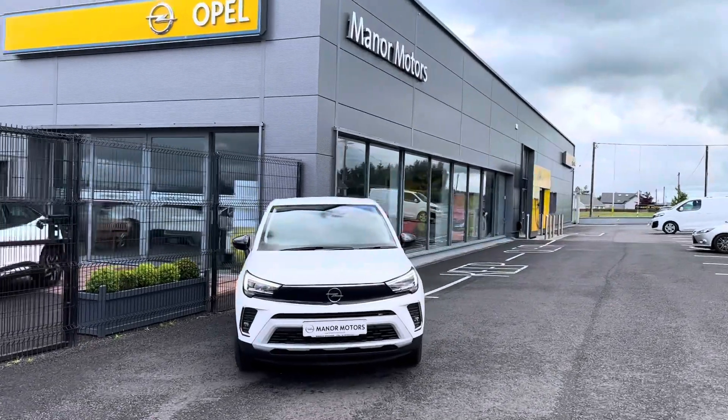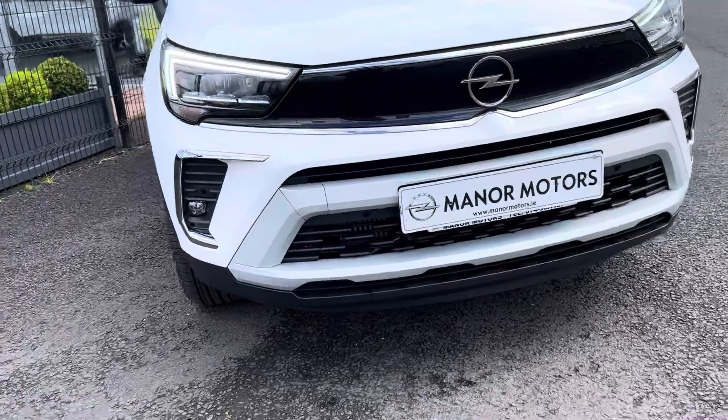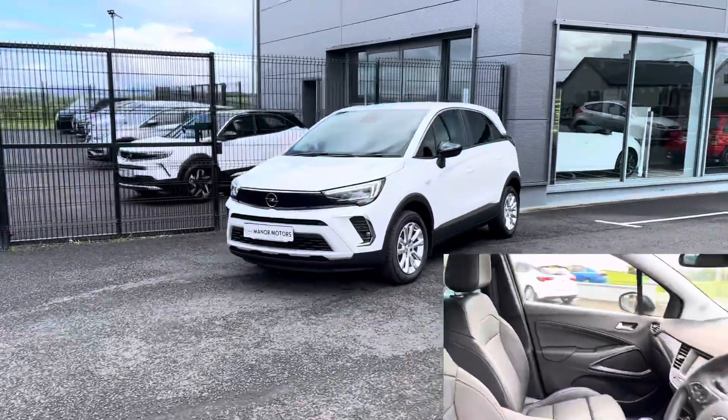Key features include a 1.5 litre turbo diesel engine, manual transmission, Intellilux Matrix LED headlights, the new bolt visor front, 16 inch alloy wheels, and multi-function steering wheel.